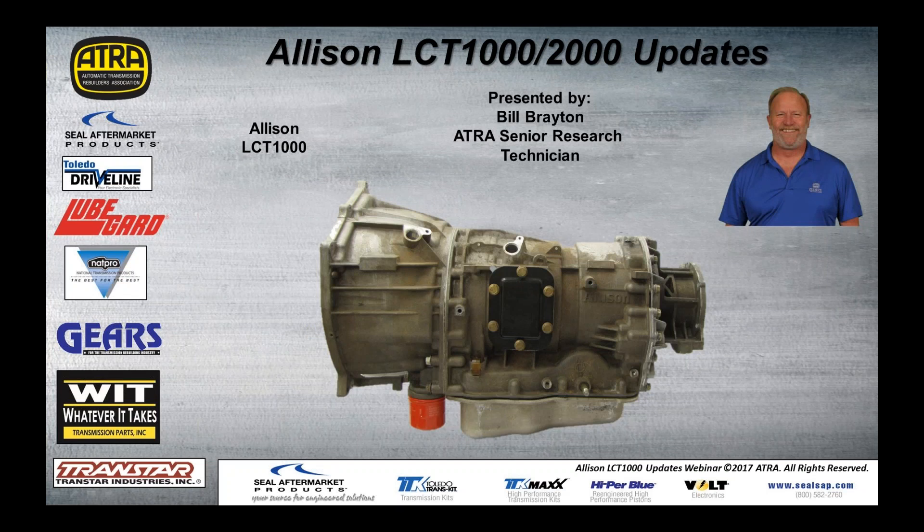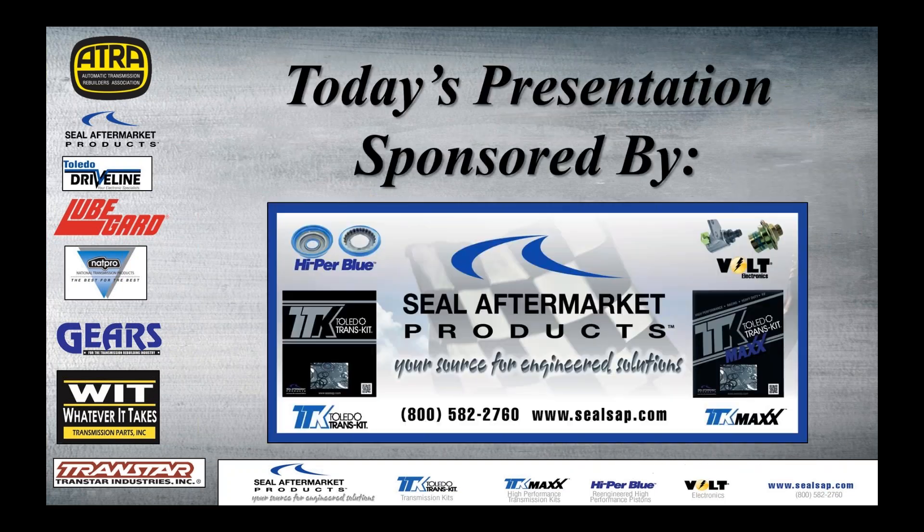We've got a tremendous amount of information to cover, so let's take care of some business first and then we'll get right after it. Today's presentation is sponsored by Seal Aftermarket Products, your source for engineered solutions.